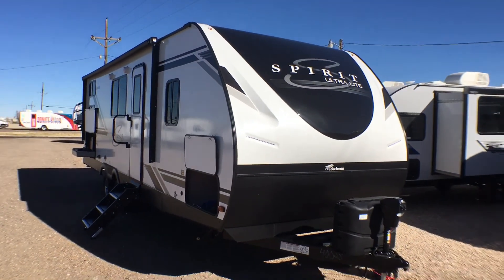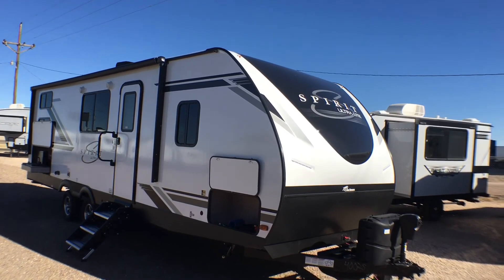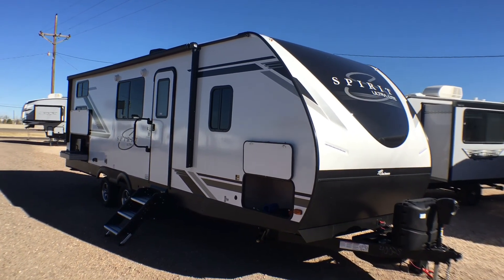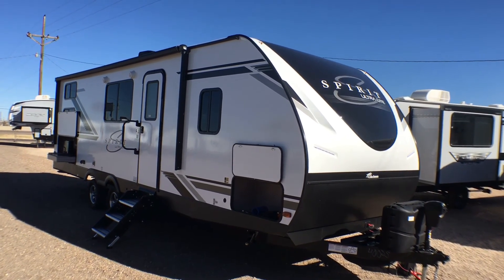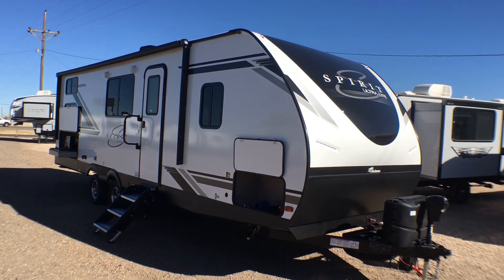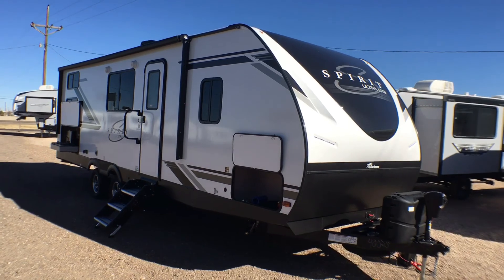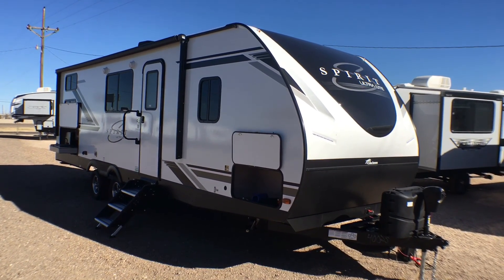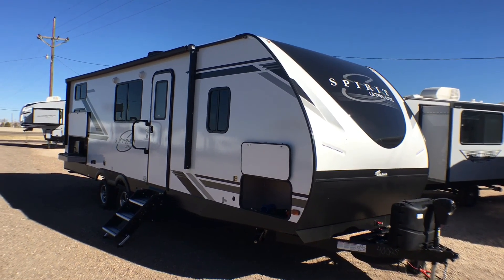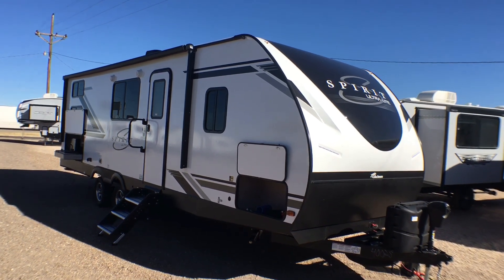That is going to wrap it up for the 2021.5 Coachman Spirit Model 2659BH. If you're interested in this trailer and have any questions, comments, concerns, or if you'd like pricing and availability, put those questions down in the comment section below. You can also email me at contact@custom-rv.com, or reach me by telephone at area code 806-335-2336. If you enjoyed this video, feel free to hit that like button, and if you're new to the channel, hit that subscribe button to stay up to date on all our new content. We thank you very much for taking the time to watch this unit review — we hope you found it informative, you're staying safe out there, and have a wonderful rest of your day.